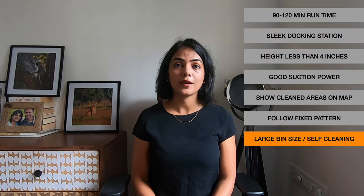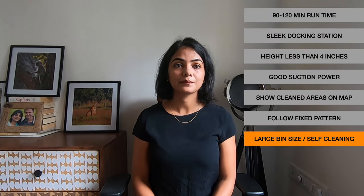The next big con is that the bin size is really small. This model has the smallest bin size of about 300 ml, which means you have to clean the bin every single day because it gets quite full. So the next Robo Vacuum Cleaner I consider would need to have a slightly larger bin size, and if it has self-cleaning capability then even better.